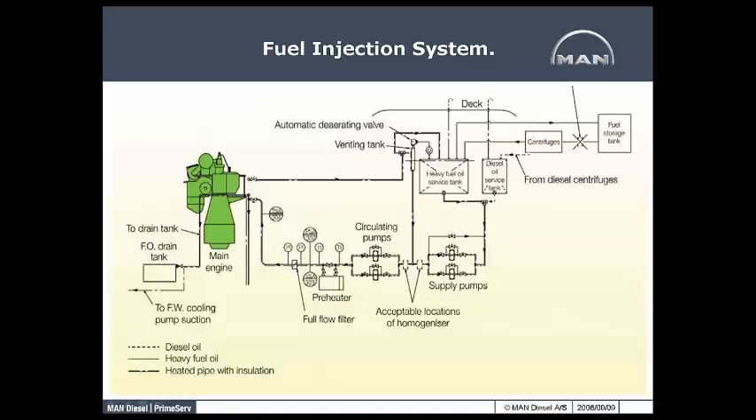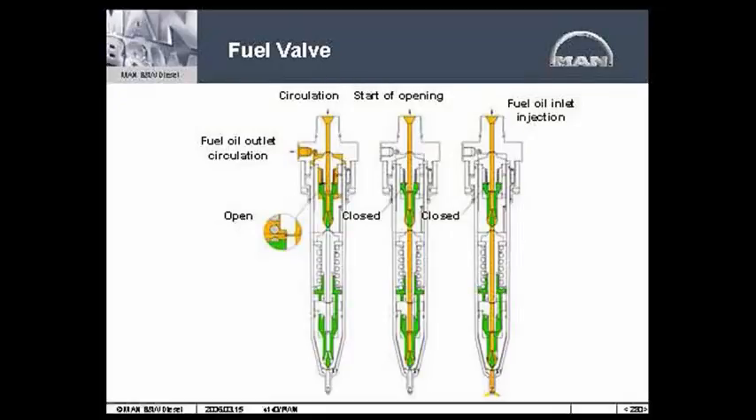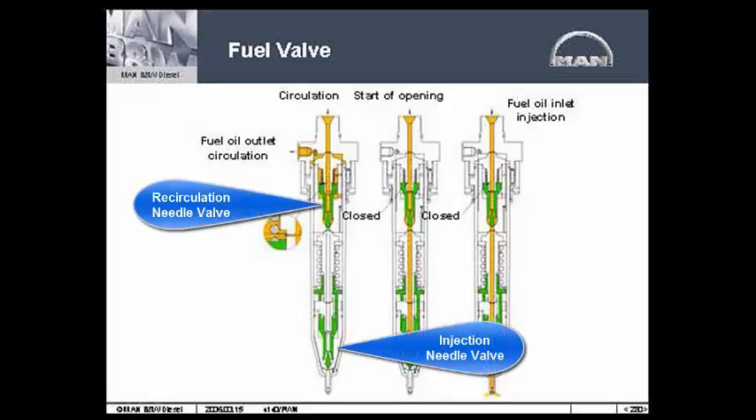Once injection begins, the recirculation will stop and injection begins. They are never simultaneous, because that would destroy the pressure wave — the shock wave — that we want to open the injector needle valve.